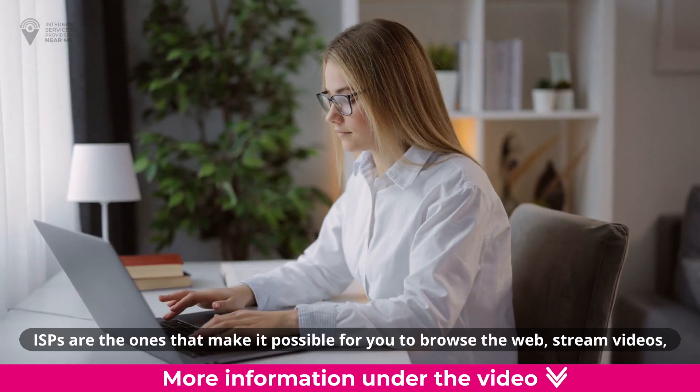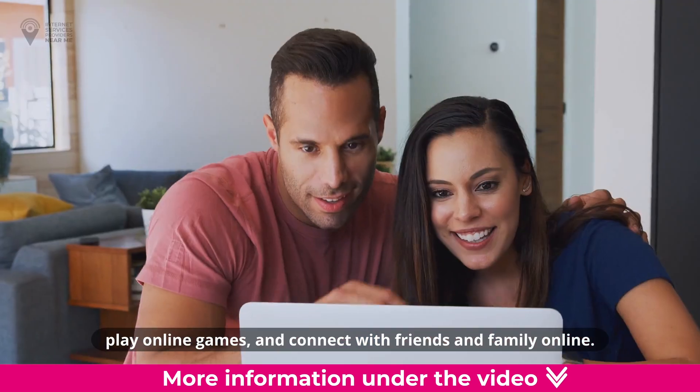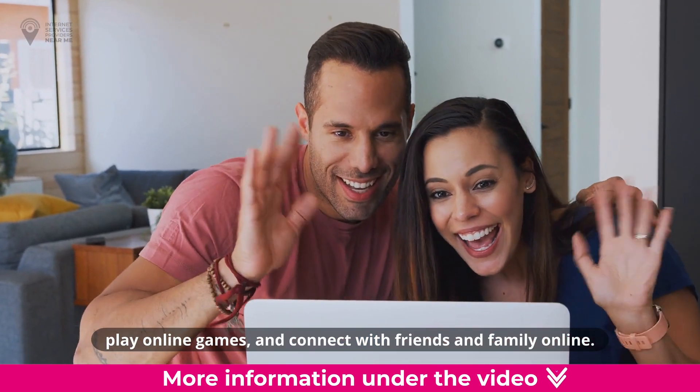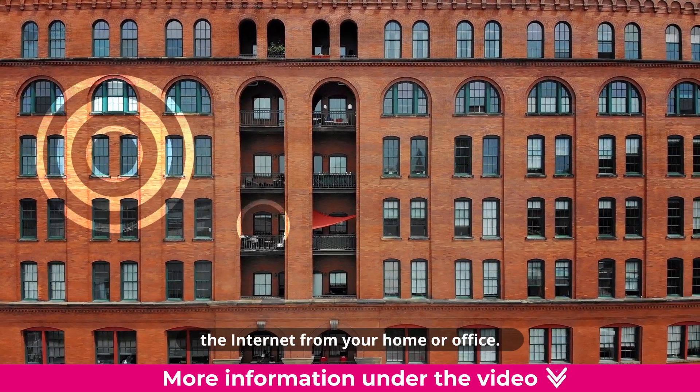ISPs are the ones that make it possible for you to browse the web, stream videos, play online games, and connect with friends and family online. They provide the connection that allows you to access the internet from your home or office.